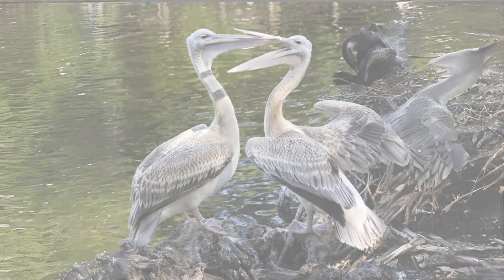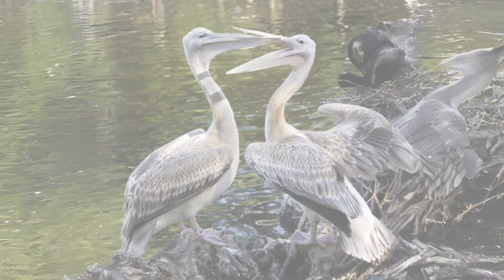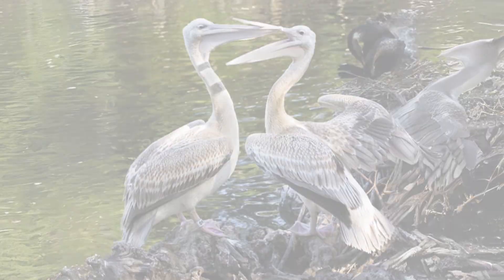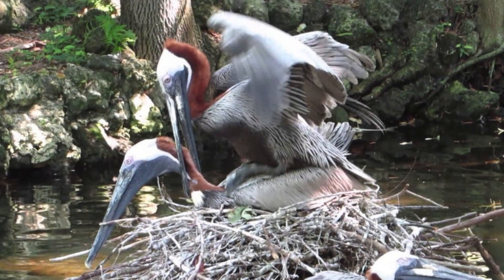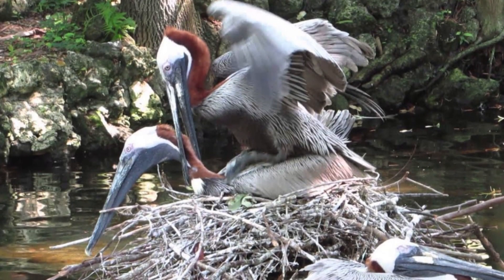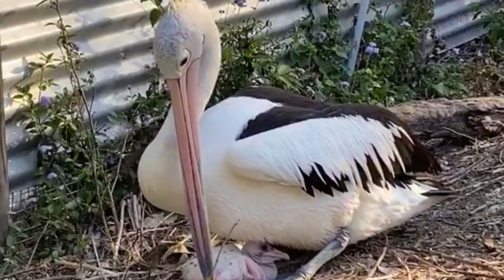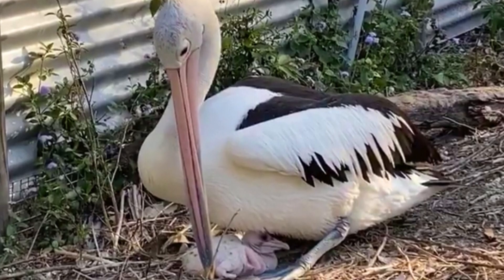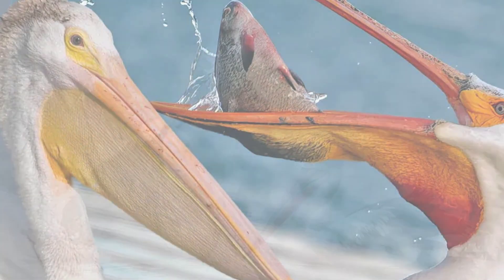During pair formation, the birds spend a lot of time together displaying preening, head swinging, and honking to each other. After the pair bond is established and a nesting site is chosen, copulation occurs, ending the courtship phase. The birds then move on to nest building, egg laying, and chick feeding.